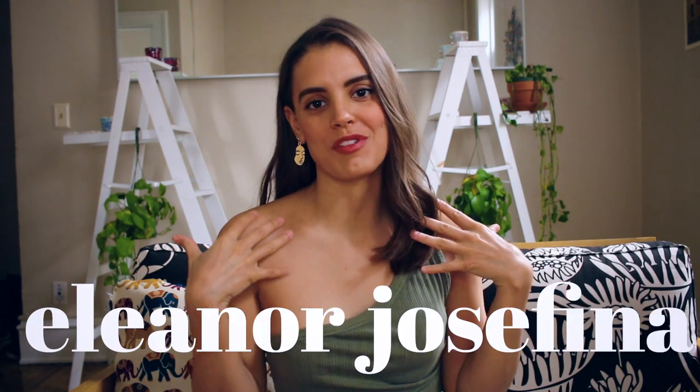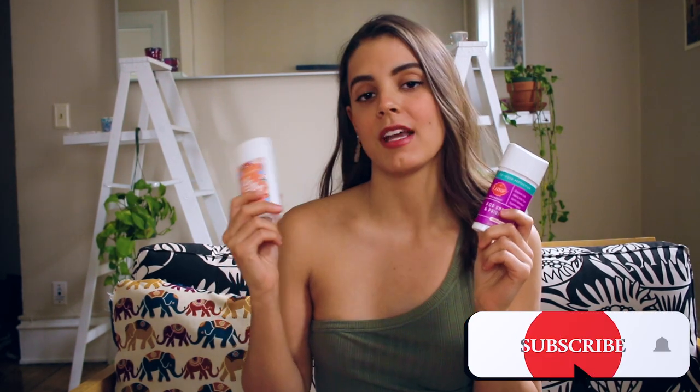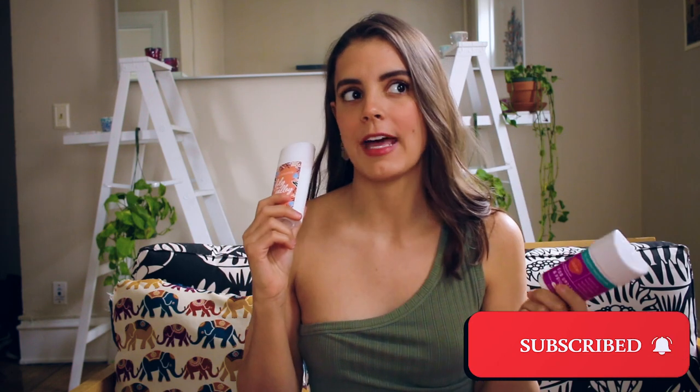Hey guys, welcome back to my channel. If you are new here, my name is Eleanor Josephina. Today I have a deodorant review for you — I'll be comparing two deodorants: one by Lumi and the other by Schmidt's. They're both all-natural, organic-style deodorants that I've been using for at least a year or two. I've been using the Lumi for the past six months and the Schmidt's for at least two years — I think this is my third stick.